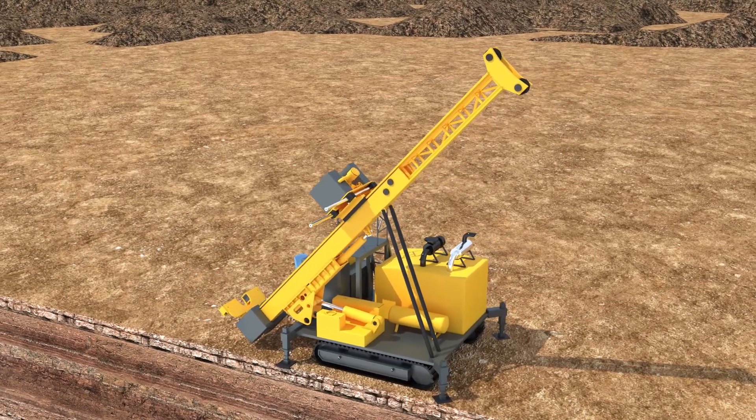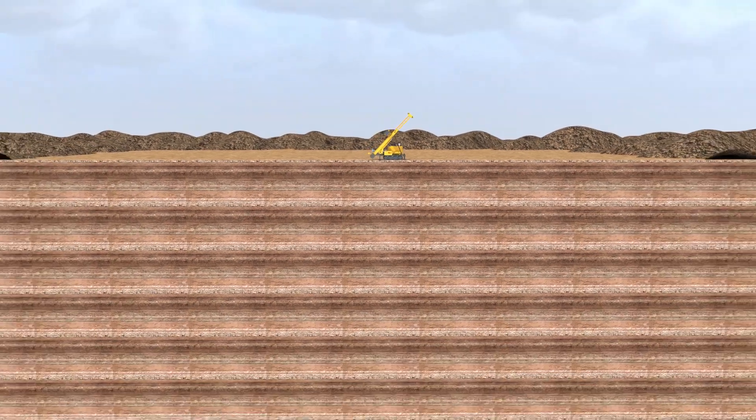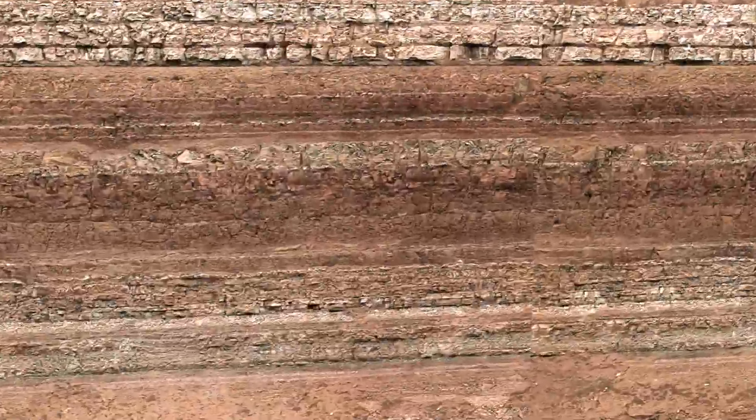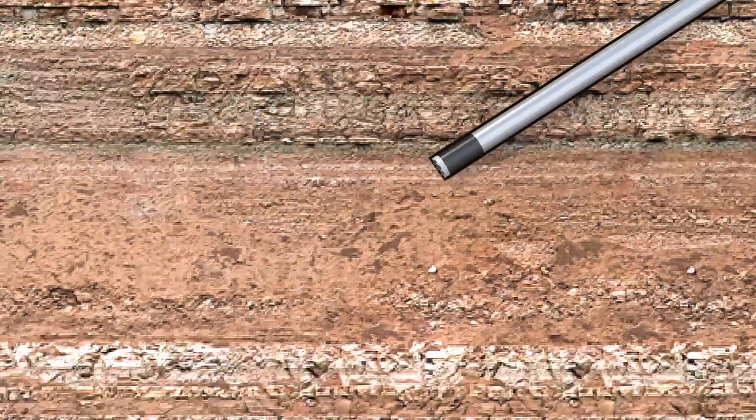The GeoVista through-bit logging conveyance method provides a practical solution in scenarios where cored boreholes are prone to collapsing, or it is economical to save rig time by not needing to pull out the pipe and have the rig on standby while the logging operation is performed.